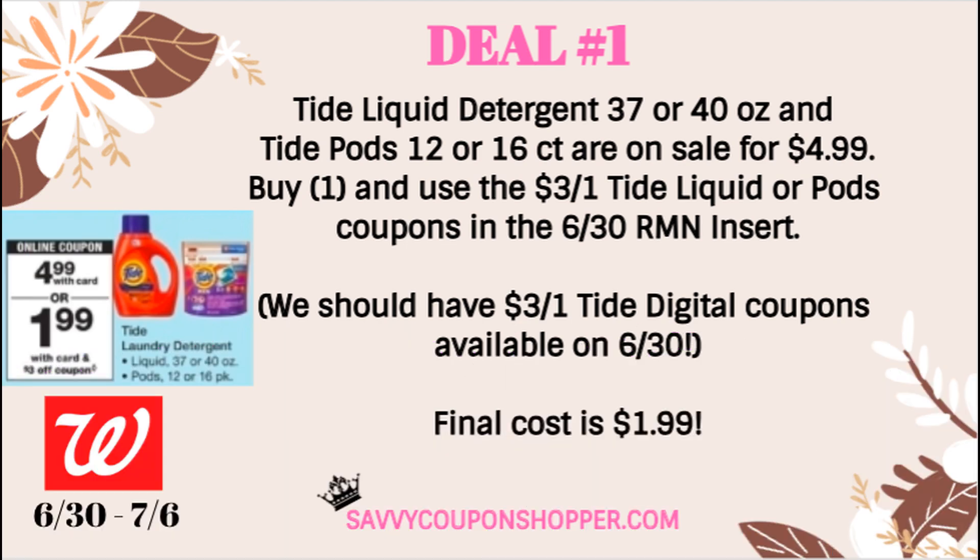First deal is Tide detergent. Tide is going to be hot for sure at our stores this upcoming week. We have the liquid detergent and the Pods 12 or 16 count on sale for $4.99 each. We are expected to get $3 off one coupons in our 6/30 Retail Me Not insert — keep in mind those coupons will be regional. We should also get a digital coupon for $3 off, and hopefully printable coupons as well. After the coupon, you're going to be able to grab these for $1.99, which is a really great deal.